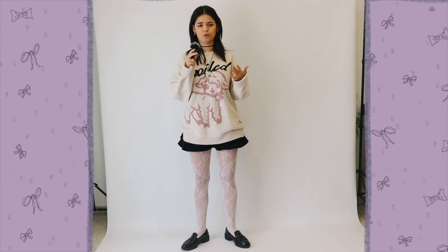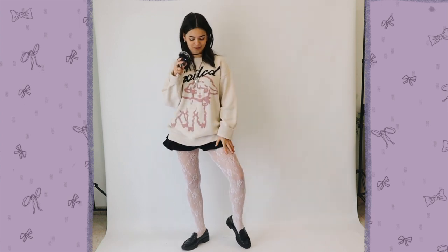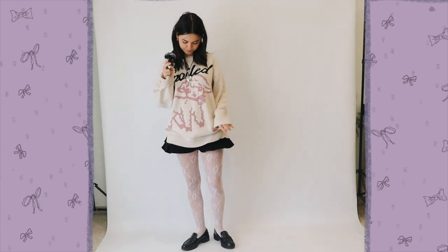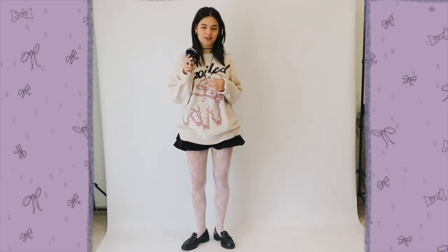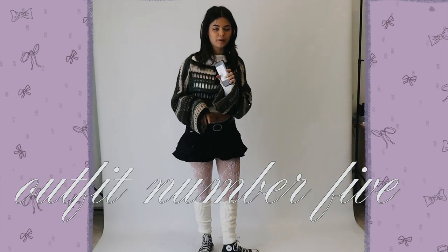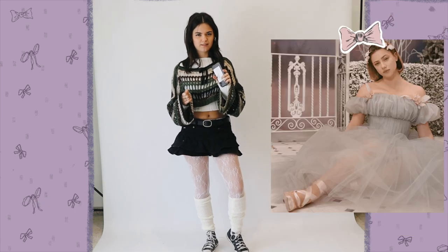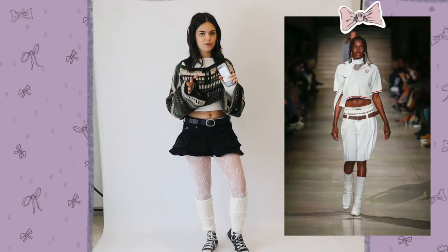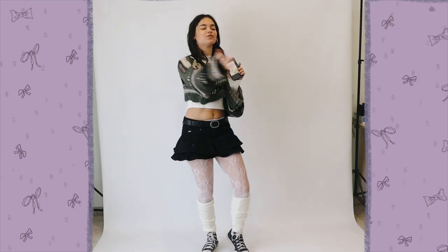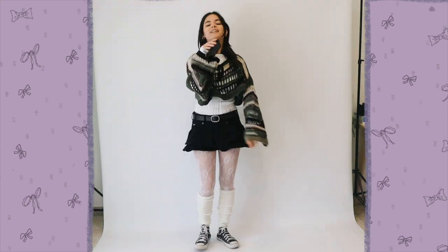Outfit number four — I'm wearing my current favorite sweater, which I literally wore five days last week. I've got the necklace I'm obsessed with, my loafers, and some cool tights. Miu Miu and Rodarte's latest collections were the cherry on top to really launch this whole ballet wave.